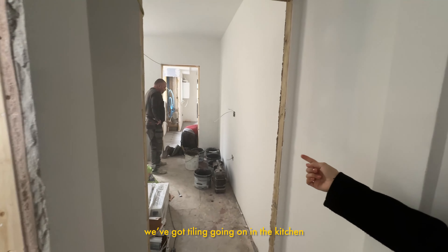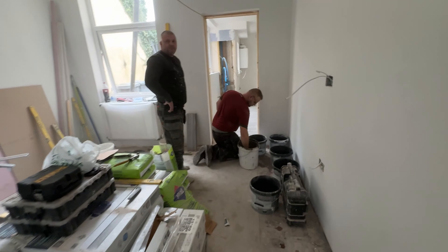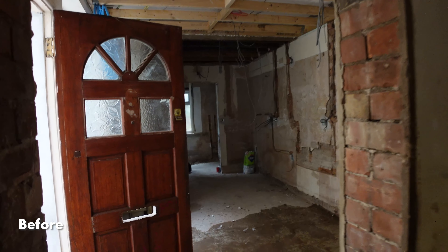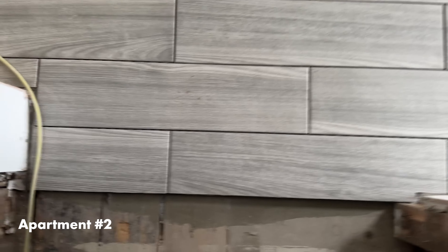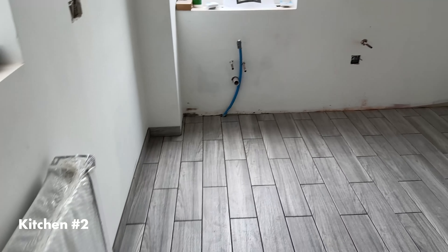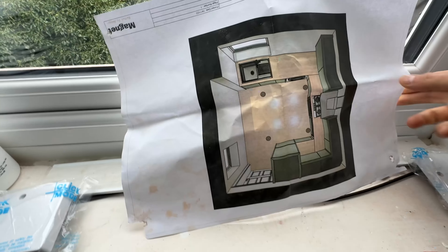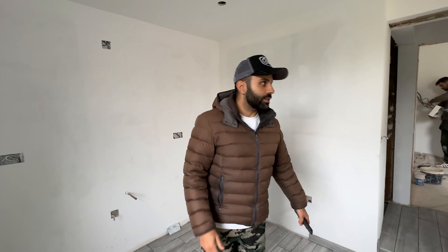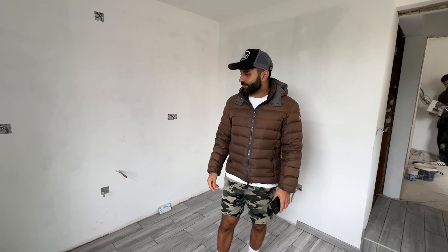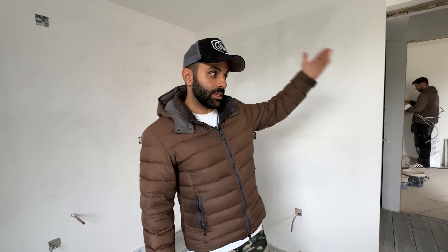As you can see we've got tiling going on now in the kitchen — this room here. A little mini reception room for the kitchen. It looks amazing. We can't step on the floor in there. The space looks way bigger doesn't it? Remember how tiny this was before? It's a pretty decent little kitchen actually. Some light, boiler's in — happy days. I think the kitchens are coming next week, so looking forward to you guys seeing that whole thing finished.